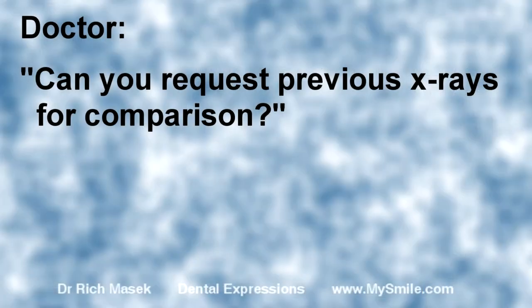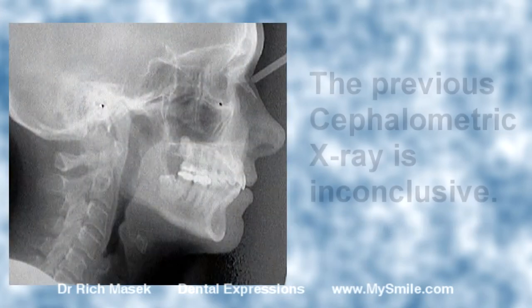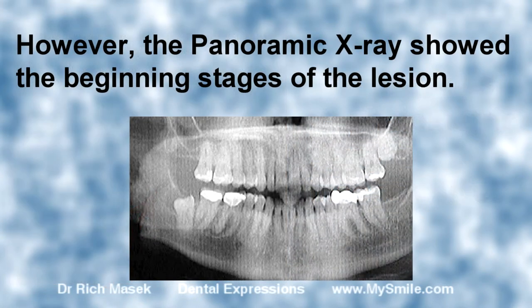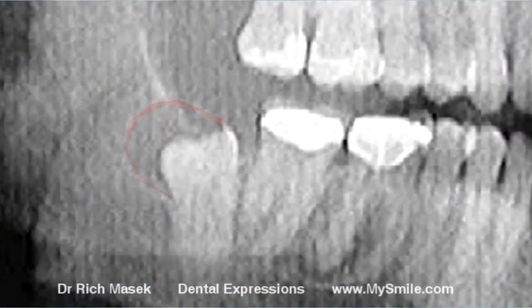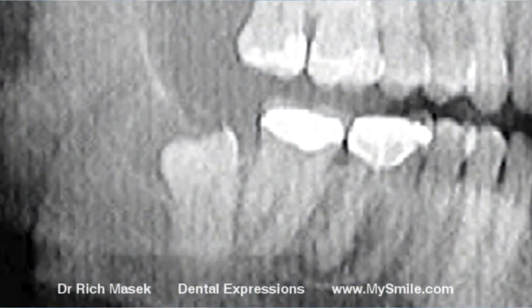Can you request the previous x-rays so I can see if there was a problem back then and compare the images? Yes, I had x-rays for orthodontic screening 10 years ago. The previous cephalometric x-ray is inconclusive. However, the panoramic x-ray showed the beginning stages of the lesion. Now, 10 years later, it has grown substantially.